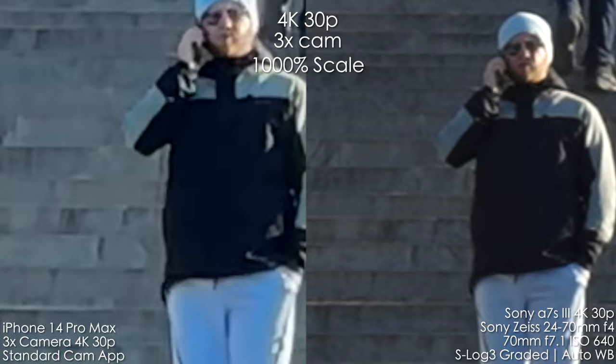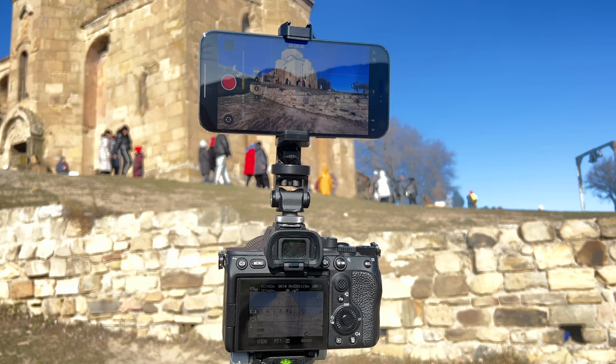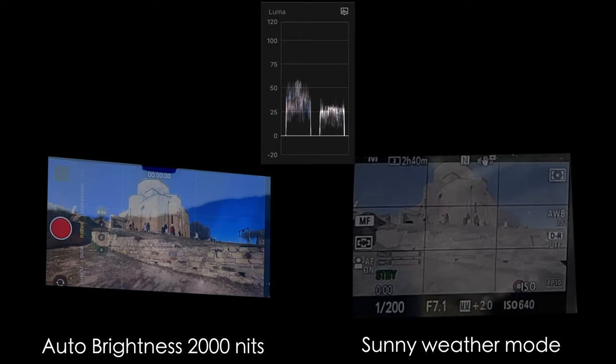iPhone 14 Pro Max now has a pretty bright display in auto brightness — up to 2000 nits — and even the sunny weather mode on the Sony A7S III is nowhere near that bright. It's a very welcome addition, and you can also see how much bigger the iPhone's screen is. I love this bright and vivid screen.